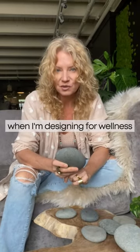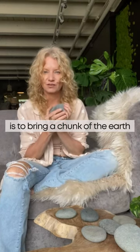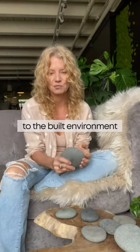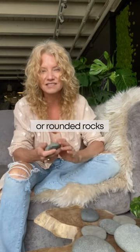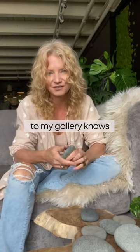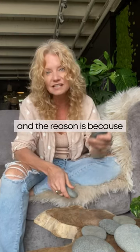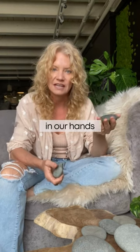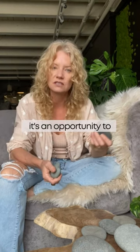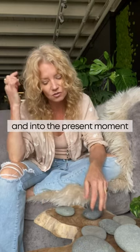One of my favorite things to do when I'm designing for wellness is to bring a chunk of the earth, in whatever form, to the built environment. Oftentimes it's rocks or rounded rocks. Anyone who's ever been to my gallery knows that I do this all the time on floors and tables. The reason is because when we hold a chunk of the earth in our hands, it's immediately an opportunity to get off of the stress train and into the present moment.